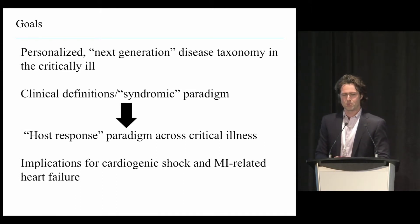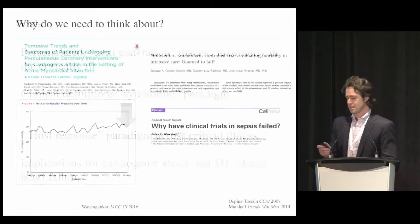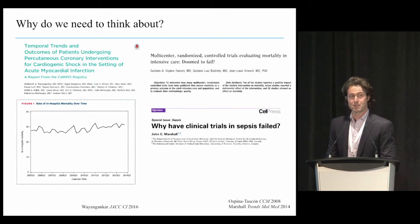Given the content, we'll focus predominantly on cardiogenic shock and MI-related heart failure, but we'll also talk about parallels to other critical illnesses along the way.